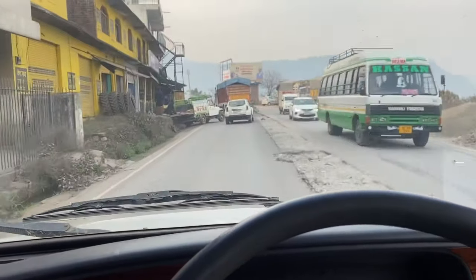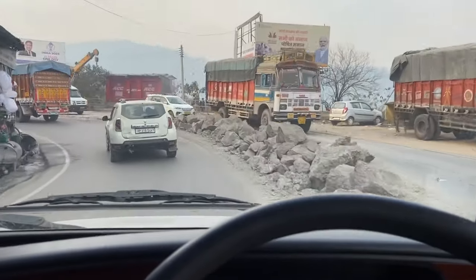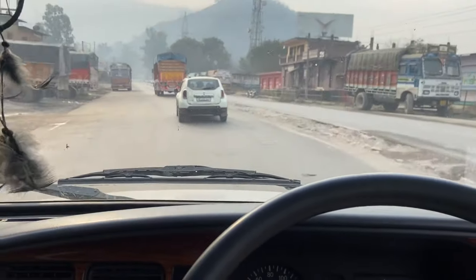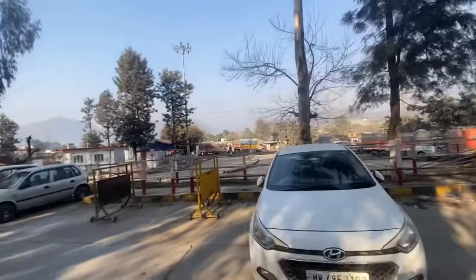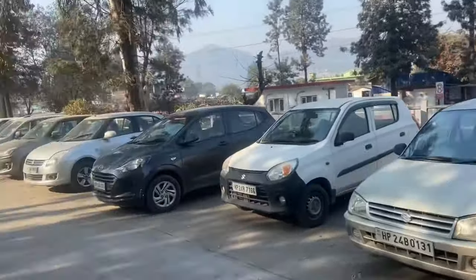We're going to reach our destination. We're going to go and be free — free around the afternoon. The vehicle is here and there's plenty ahead.